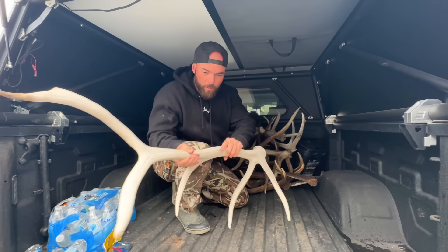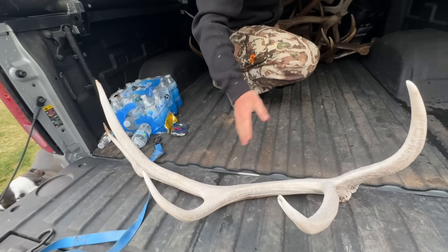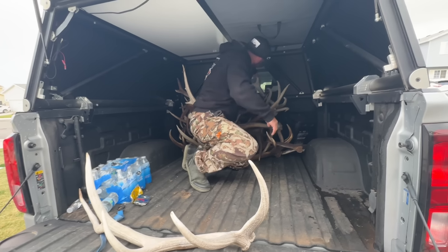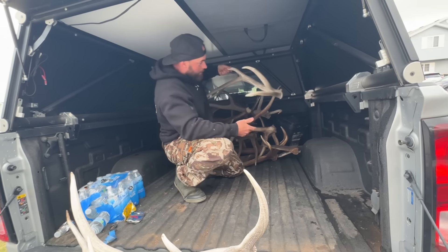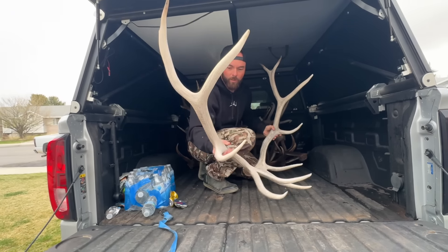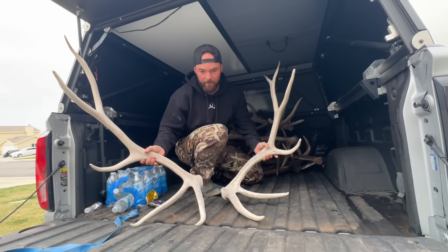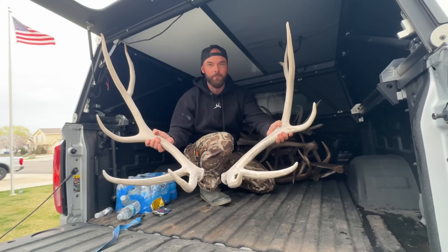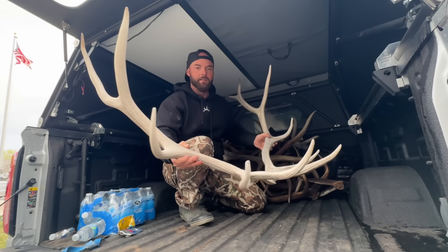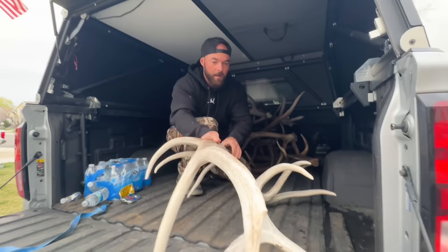I glassed this little guy from a ways away — you could tell it wasn't big. When I got over there, the other side was laying right around the corner where I couldn't see it. Probably a two-year-old, sitting in the sun in the desert — a nice little five-by-six set. Could be a fun decoration or dog chews; it's not keeper status.